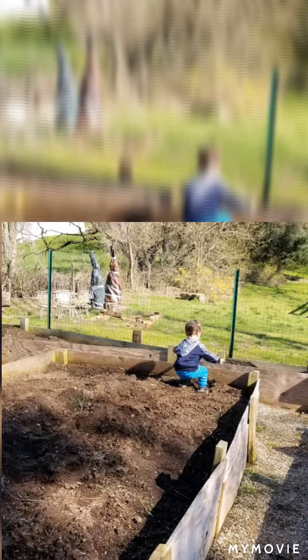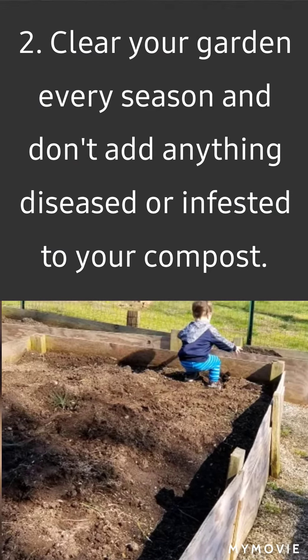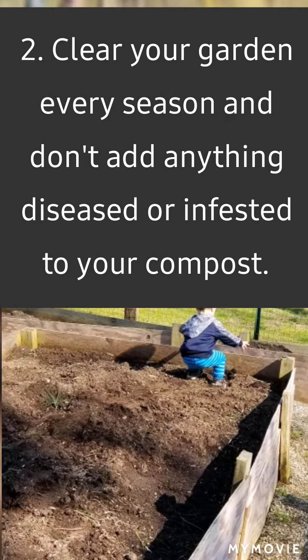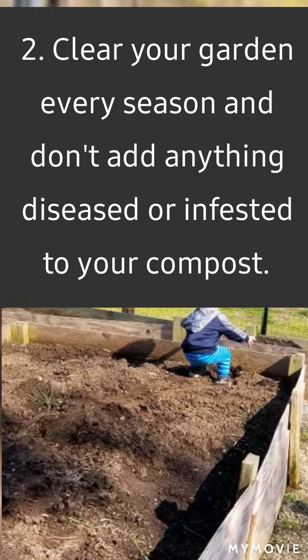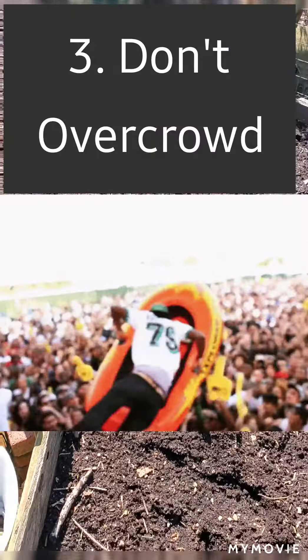Make sure you're cleaning out your garden at the beginning and end of every season, and don't put any diseased material in your compost unless you're doing a really heated compost.